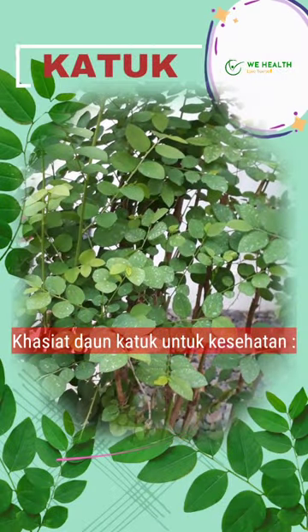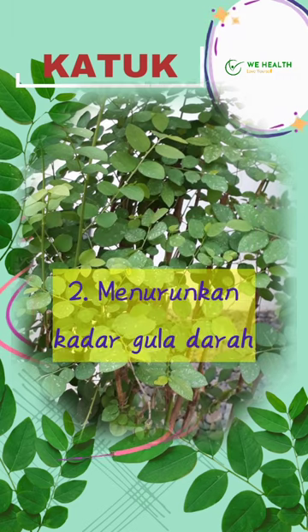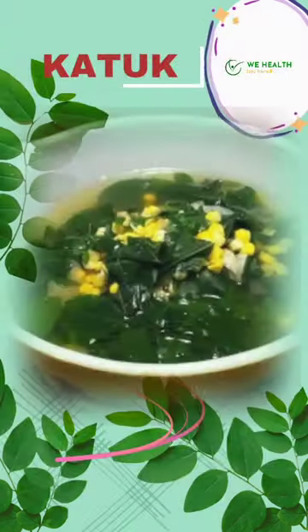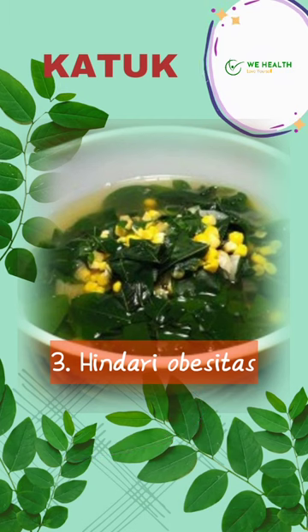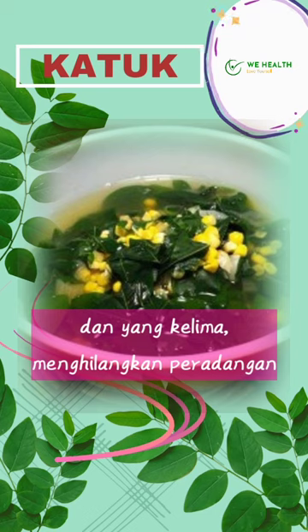The health benefits of katuk leaves: 1. Increase the production of breast milk, 2. Lower blood sugar levels, 3. Avoid obesity, 4. Heals wounds, and the fifth one, getting rid of inflammation.